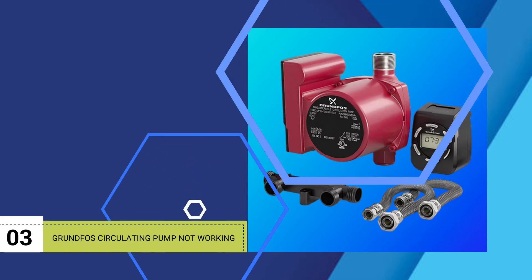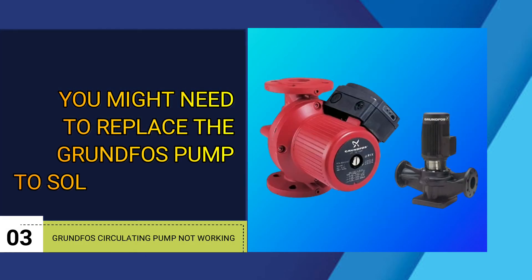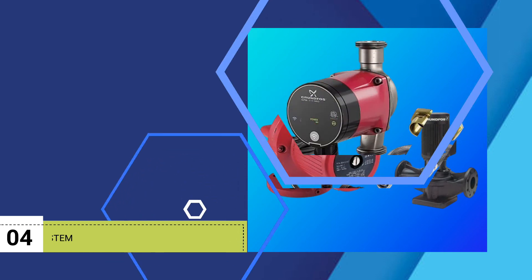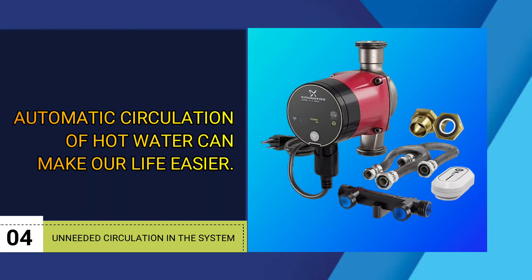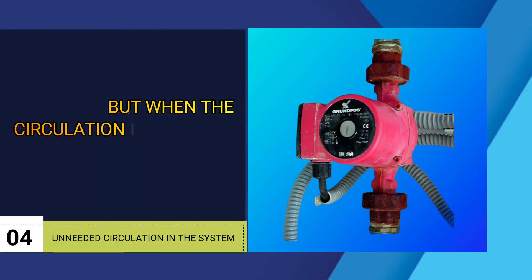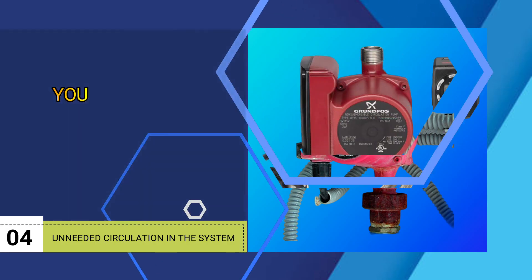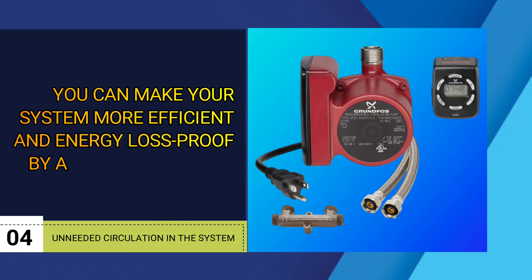Number three: Grundfos circulating pump not working. You might need to replace the Grundfos pump to solve this issue. Number four: unneeded circulation in the system. Automatic circulation of hot water can make our life easier, but when the circulation is needless, it causes more energy loss. You can make your system more efficient and energy loss-proof by adding an IntelliCirc controller.